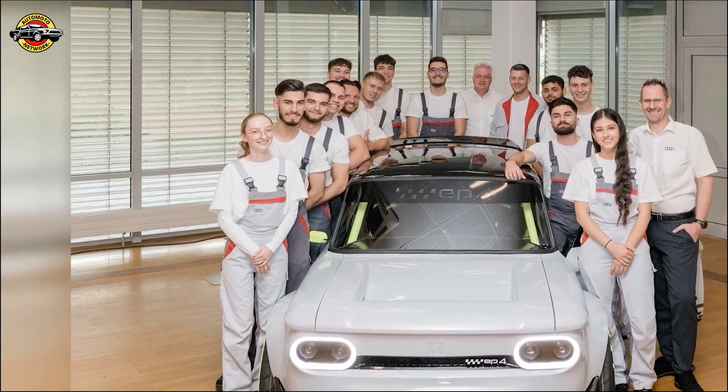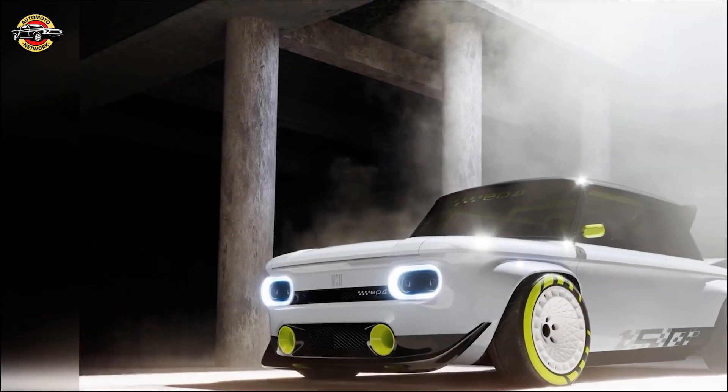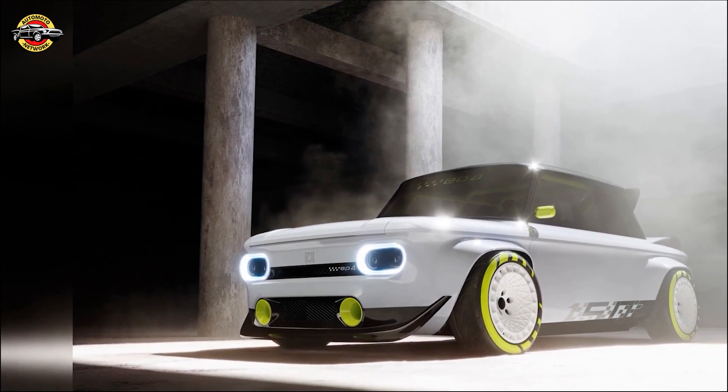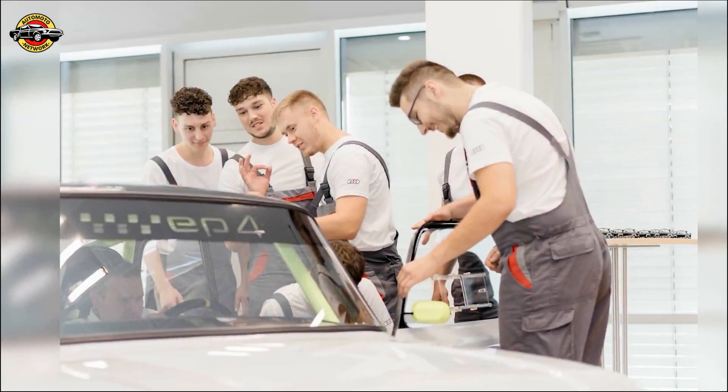Witness the remarkable transformation of the NSU Prince 4 into the Audi EP4 — a testament to Audi's legacy and innovation. Stay tuned for more exciting projects and innovations from Audi's young talent. The future is here.